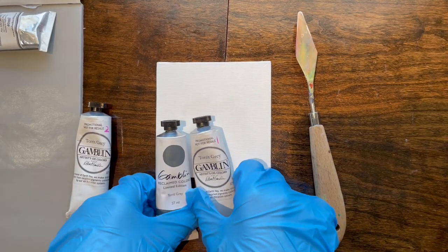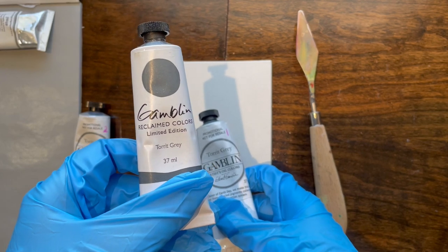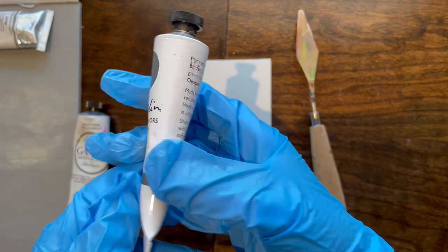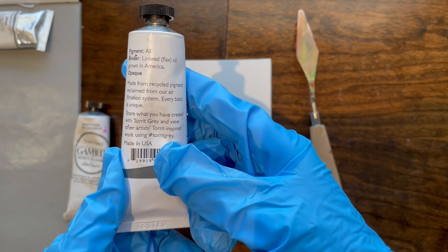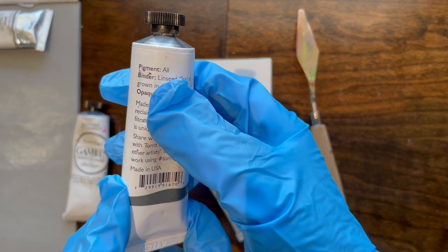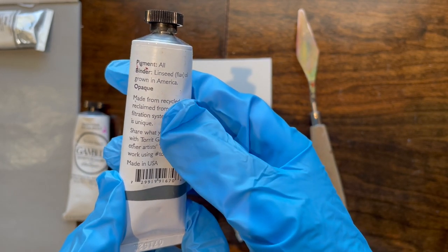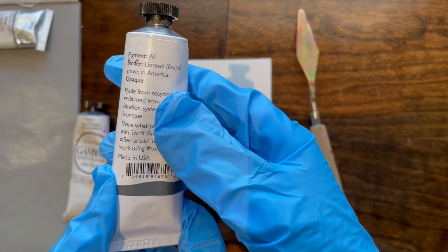Hello everybody. I got just a short little thing again about Gamblin's Torrid Gray color. What Gamblin is claiming is that they make this paint from the recycled pigments from their air filtration system. Every single tube of this is different. What that means is that it has all the pigments — cadmium, cobalts, every single potentially poisonous lead — probably in this.